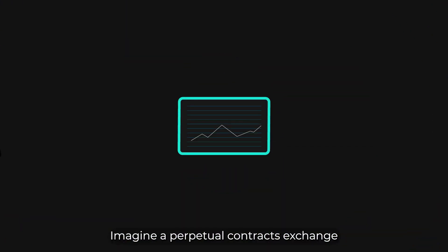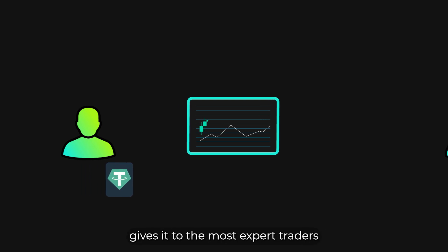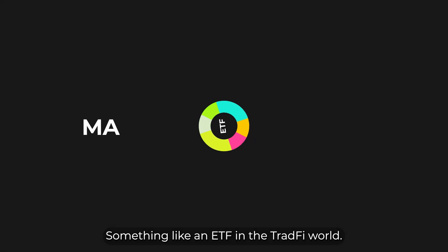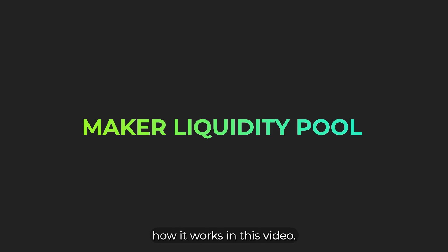Imagine a perpetual contract exchange that takes your USDD, gives it to the most expert traders to help you trade, and returns you your initial deposit plus additional rewards within a matter of hours — something like an ETF in the traditional finance world. That's MarginX's Maker Liquidity Pool, and we will be explaining how it works in this video.